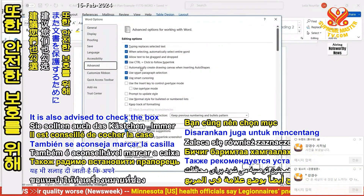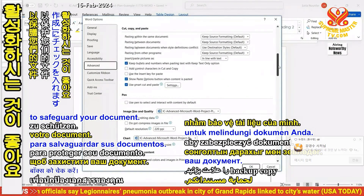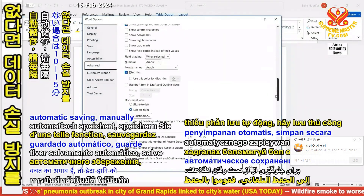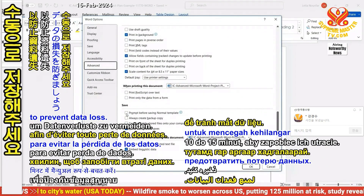It is also advised to check the box for Always Create Backup Copy to safeguard your document. If your program lacks automatic saving, manually save every 10 to 15 minutes to prevent data loss.